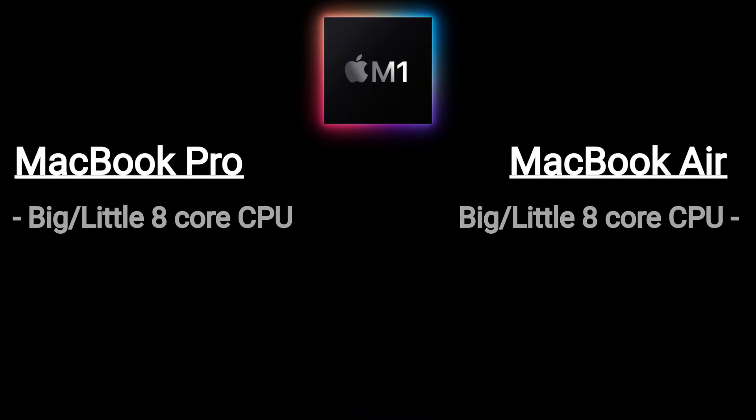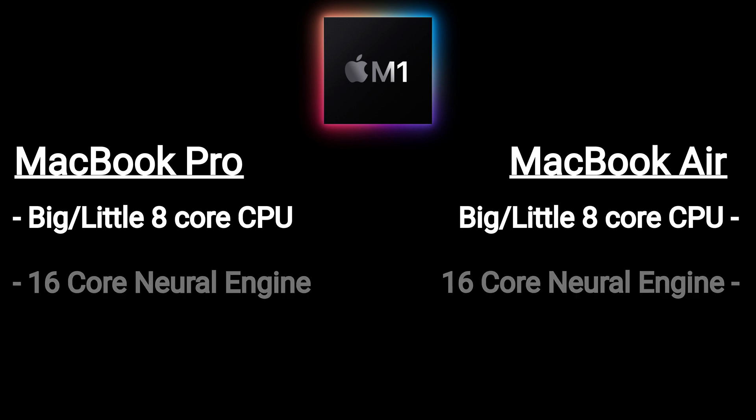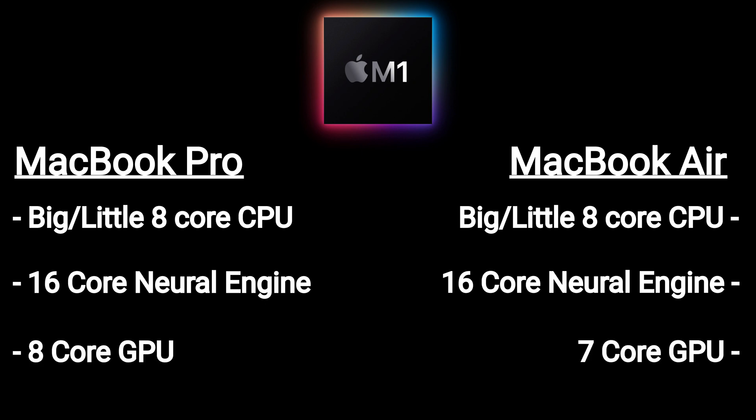This is slightly confusing: the MacBook Air and Pro have the same M1 system on a chip. Both devices have the big-little 8-core CPU with 4 performance cores and 4 efficiency cores, and both have the same 16-core neural engine. However, the entry-level MacBook Air only comes with a 7-core GPU while the entry-level MacBook Pro has an 8-core GPU. It's a bit of a niche point though, because you can configure your MacBook Air to have the same 8-core GPU.